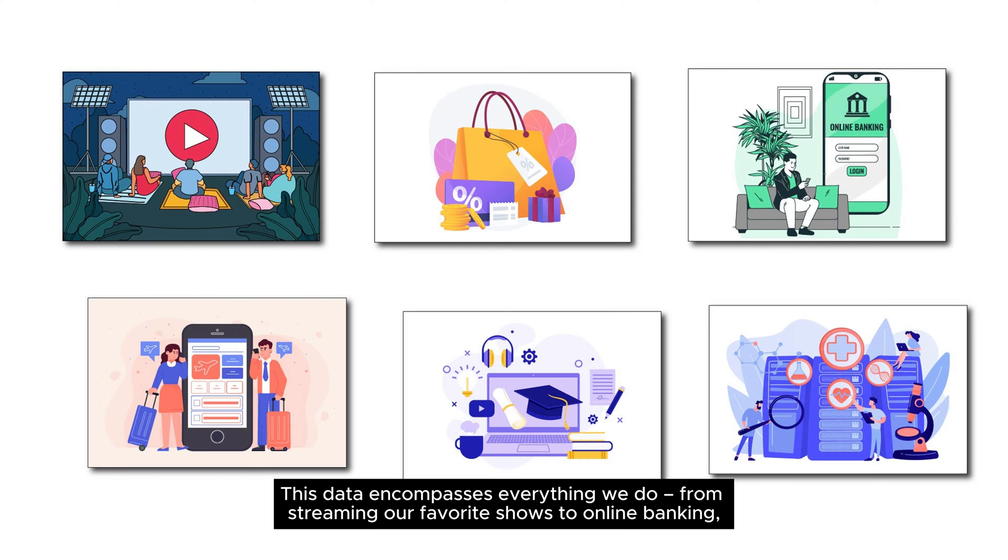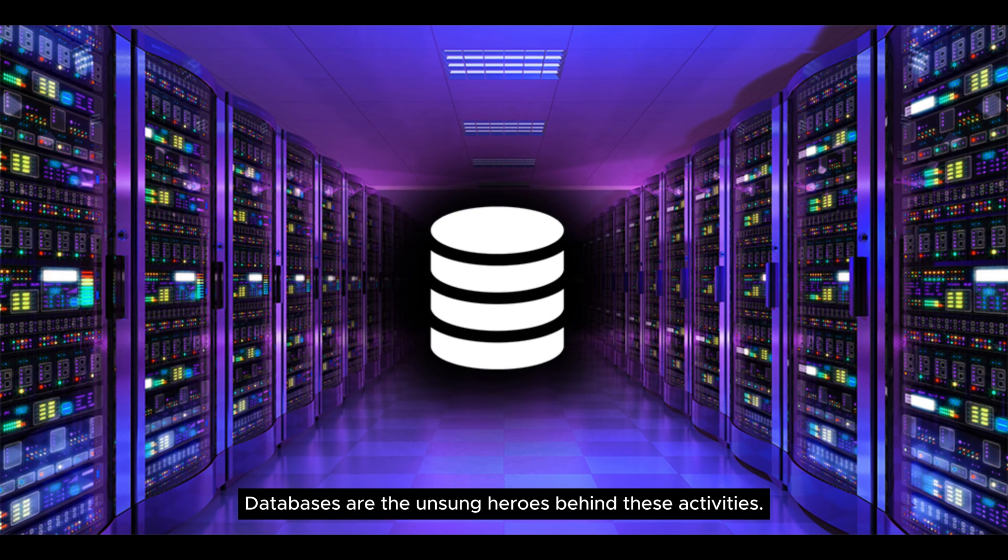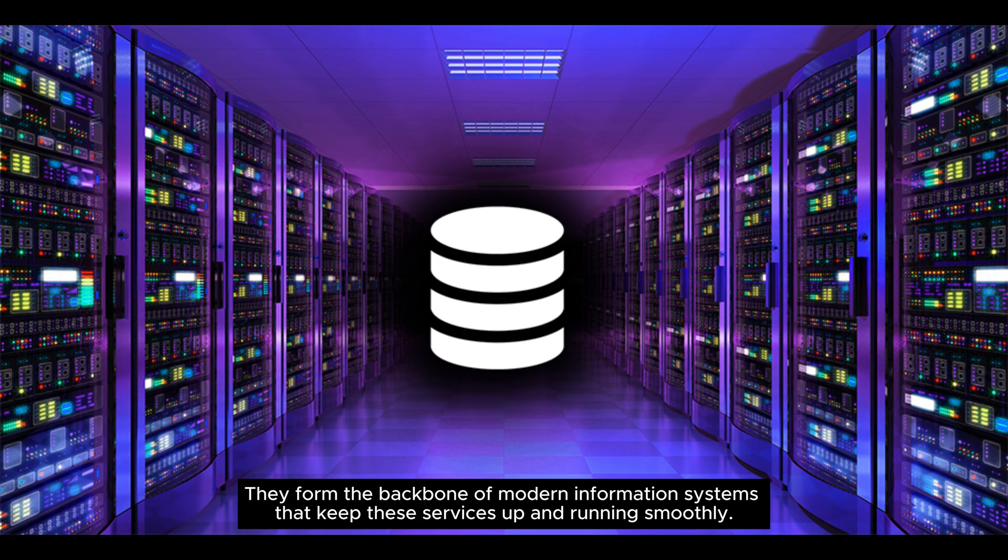This data encompasses everything we do, from streaming our favorite shows to online banking, shopping, accessing healthcare services, booking travel, and even online education. Databases are the unsung heroes behind these activities — they form the backbone of modern information systems that keep these services up and running smoothly.